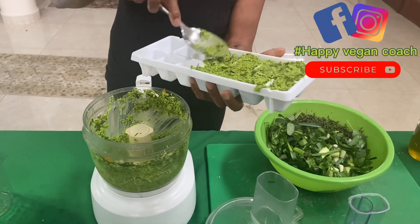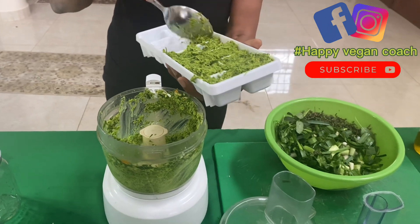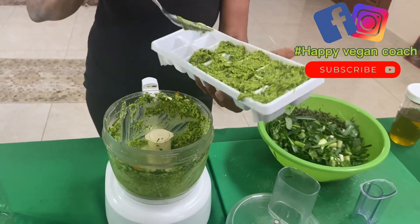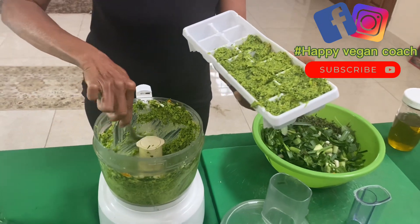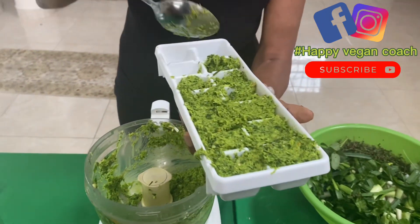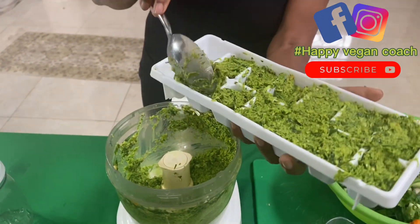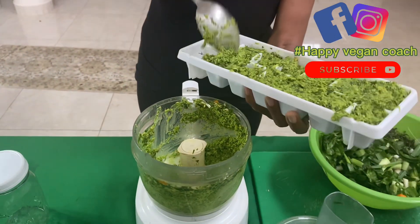You can buy more and have like 365 cubes. This can last for a long time, because of the oil basically — it's not going to be dry, it's just going to be moist and nice.